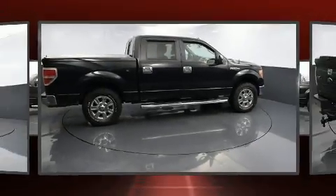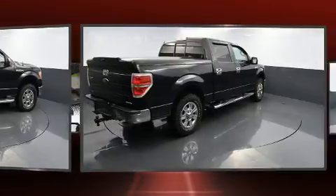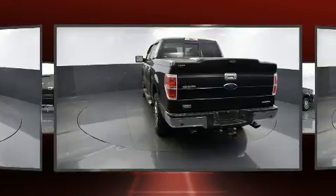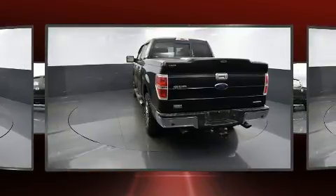Climb inside the 2011 Ford F-150. A 5-liter V8 engine pairs with a sophisticated six-speed automatic transmission, and for added security, dynamic stability control supplements the drivetrain.